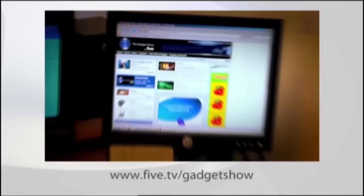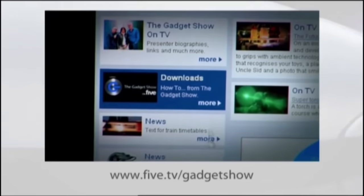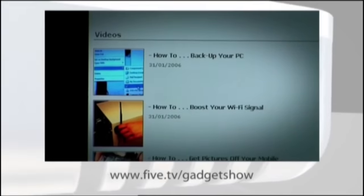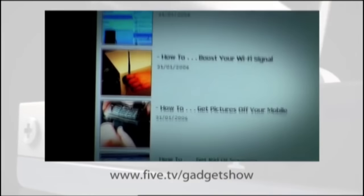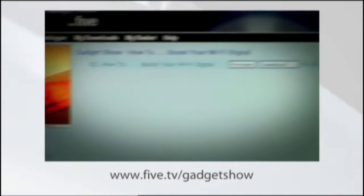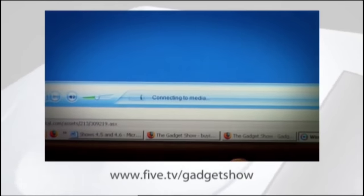If you find our mini Gadget Show guides useful, you'll be delighted to know there are lots more of them on our website at 5.tv forward slash gadget show. Whether you want to know how to find lost documents, boost your Wi-Fi signal, or even load VHS footage onto your PC, our numerous guides are designed to make the process as easy as possible. Just go to the website and click on downloads.